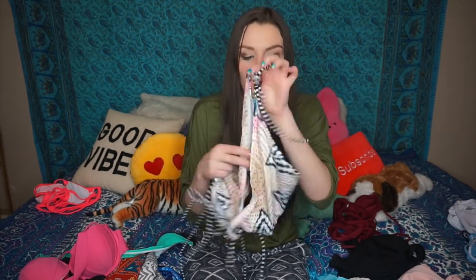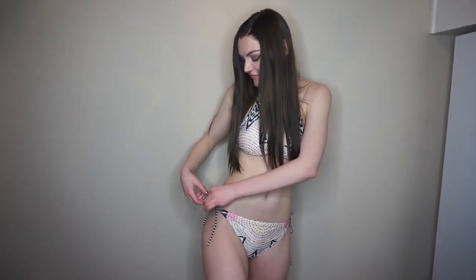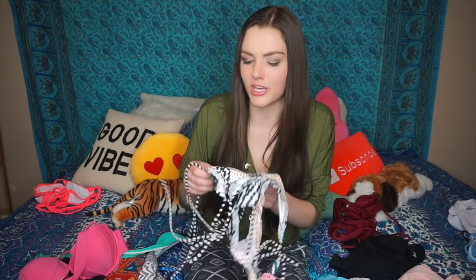This bikini was probably one of my least favorites because of the colors, to be honest. I'm really pale so I can't wear this kind of stuff — it just washes me out even worse. The style is just very standard, nothing too special. I feel like you could buy the same bikini at Target or Walmart.